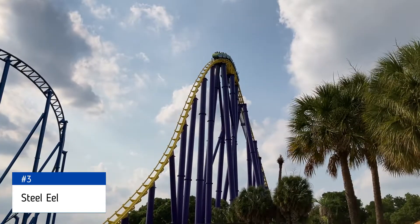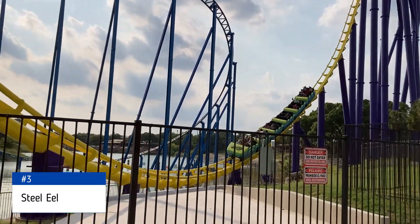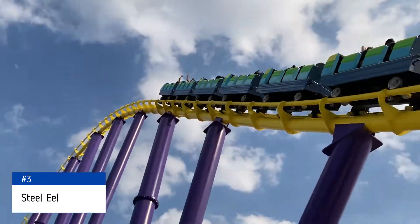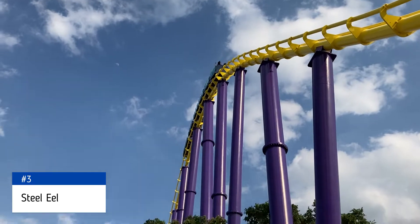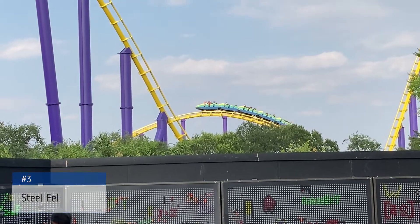That's obviously the downfall of Steel Eel — there's really not any force behind its elements. The potential is there, it just wasn't hit. The first drop is good, though, and the duration is a must for this park. That being said, the rest of the coasters in the park have the feelings you'd want behind a great roller coaster.